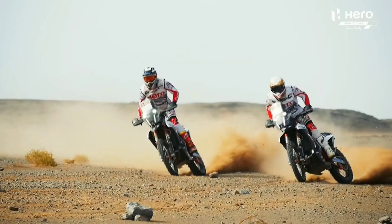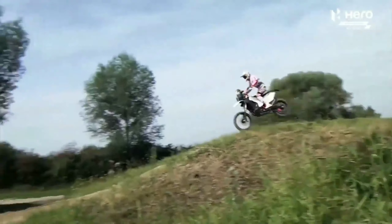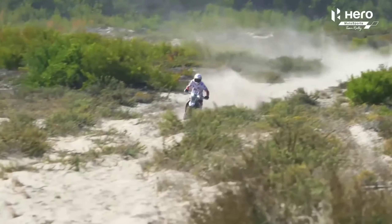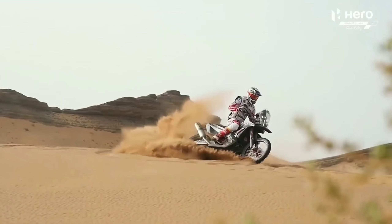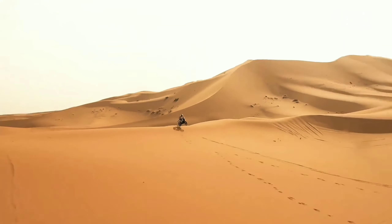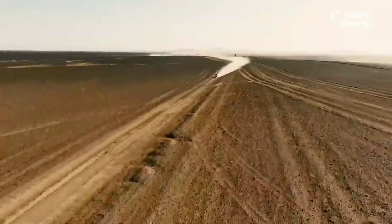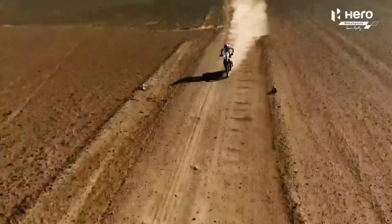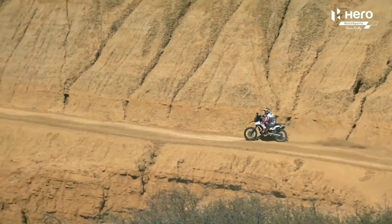The KTM 250 Adventure is a good competitor, but Hero is an Indian brand with good experience in this segment. The Xpulse 300 features high-mounted exhaust, off-loading fenders, and chin visors, giving it a proper adventure bike look.